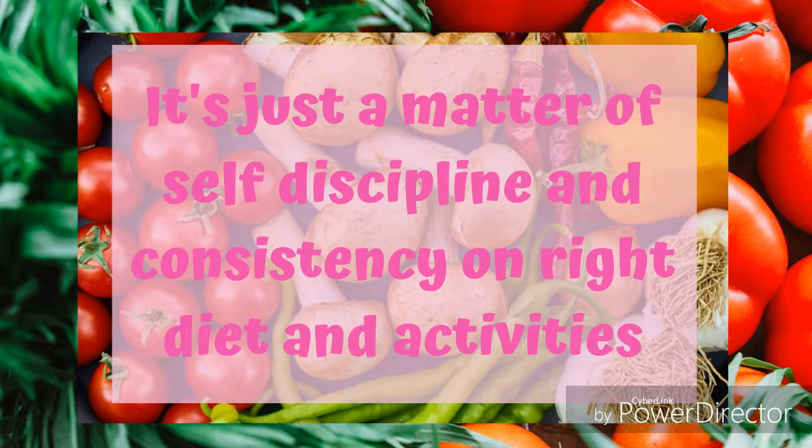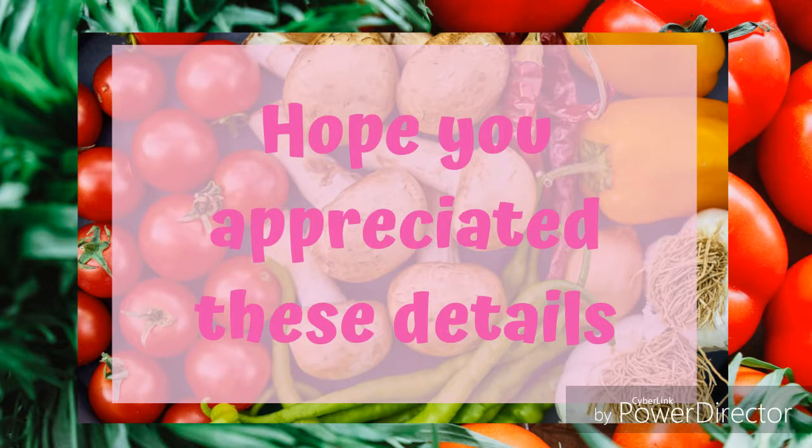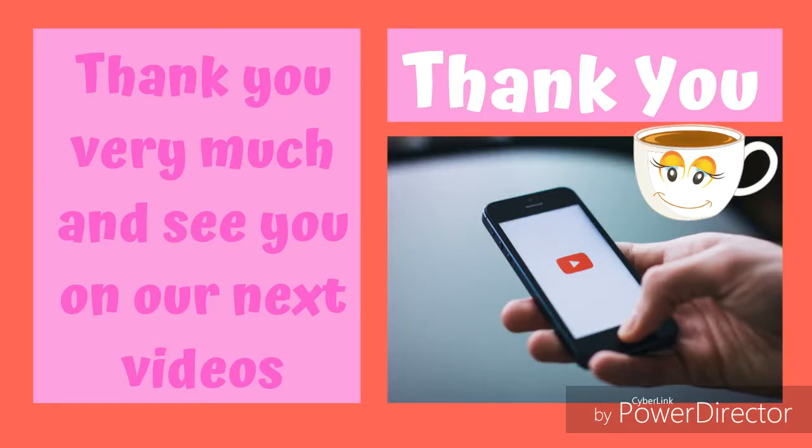It's just a matter of self-discipline and consistency in right diet and activities, and it will be easier for you to maintain not just your own wellness but your family's as well. Hope you appreciated these details. Have you learned something useful? Please click the like button. Thank you very much for watching, and see you in our next videos. Bye!